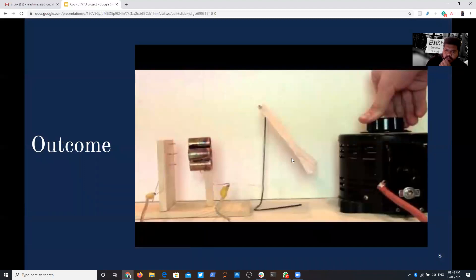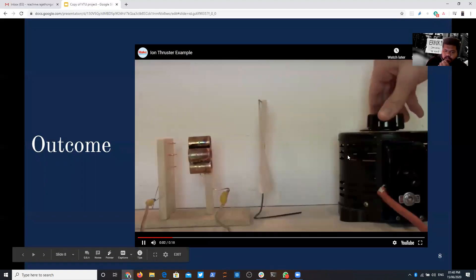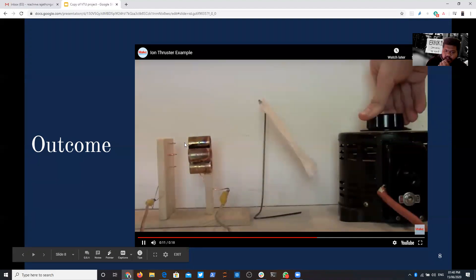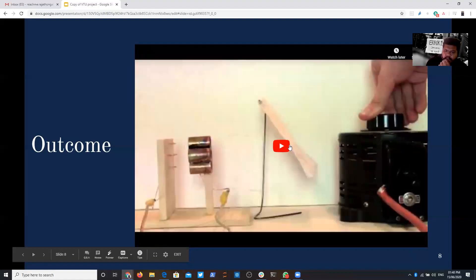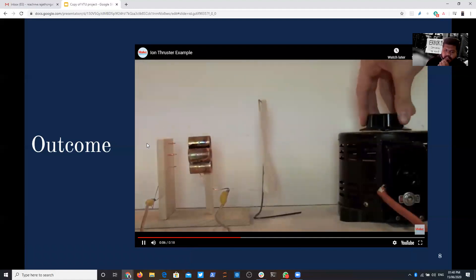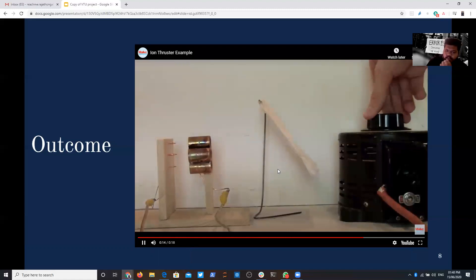Looking at the short outcome: this is the variable auto transformer, and these are the two electrodes. The air around the electrodes will be ionized. When one electrode is positive and the other negative, they attract each other, and the air in between is pulled due to the magnetic field. You can see the difference — the tissue is blown off with the help of cold plasma. This is an opaque structure, and you can see the variation.